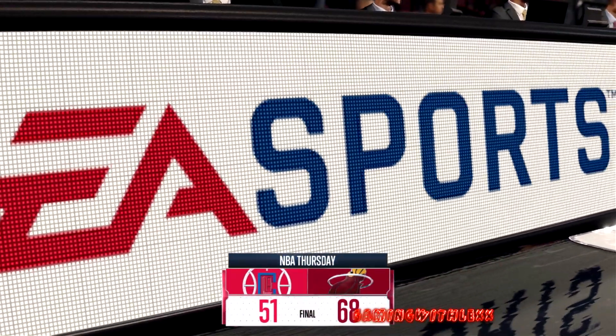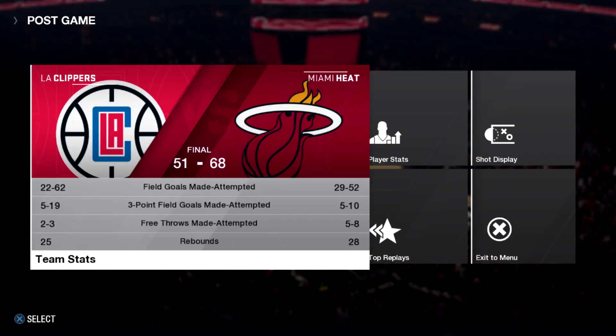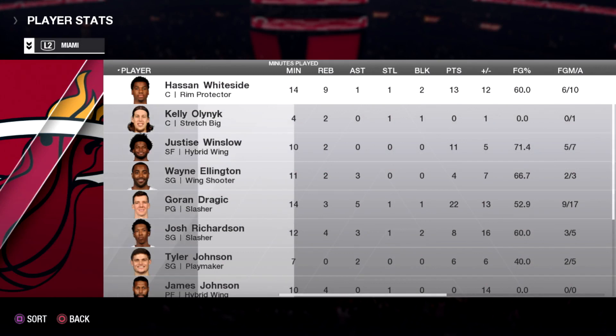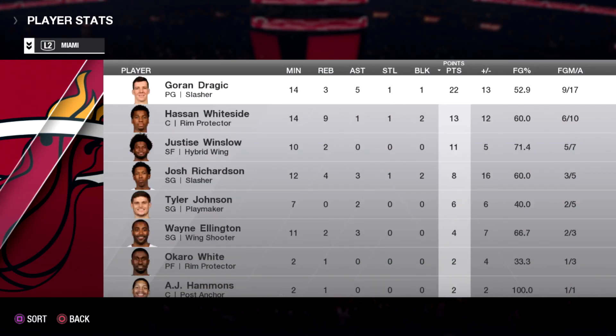That'll do it for this one. Good night everyone. So yeah guys, there you have it. Check out the stats — winning with Goran Dragic and Hassan Whiteside. Gotta love the new Miami Vice jerseys. Hopefully you guys enjoyed the gameplay. Thanks for watching. Peace.